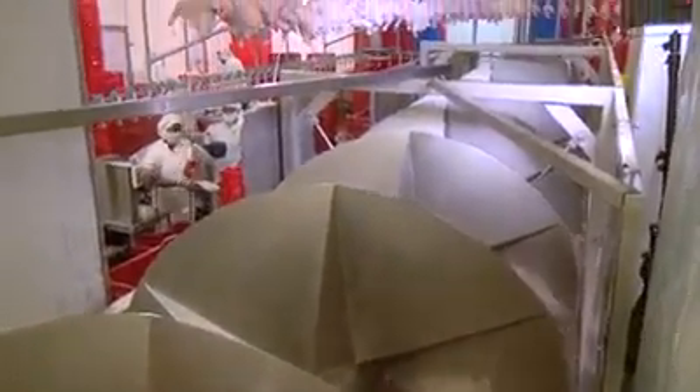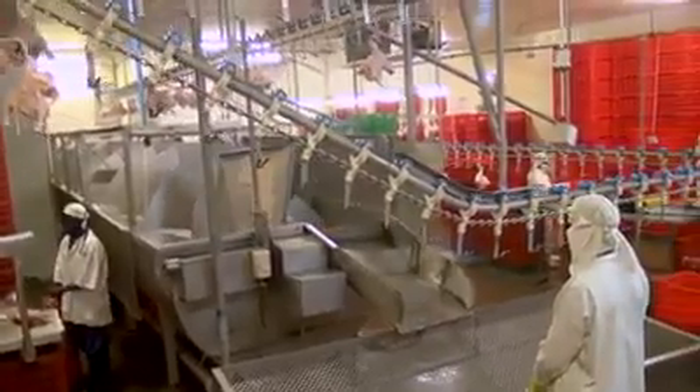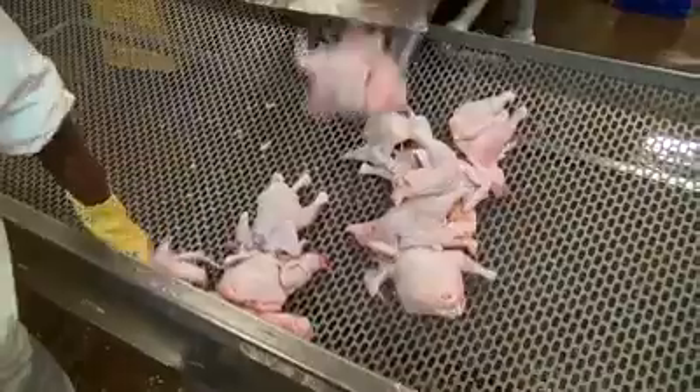The legs are cut off and the chicken falls into the spin chiller. A dosatron constantly ensures the chiller tank is disinfected, killing off any bacteria that may be harmful to human beings or cause spoilage. The water here runs at less than 5 degrees Celsius.